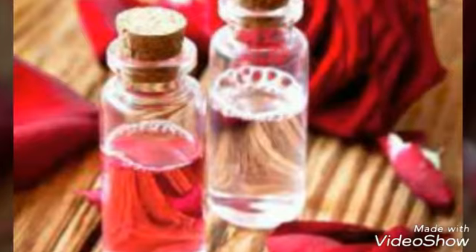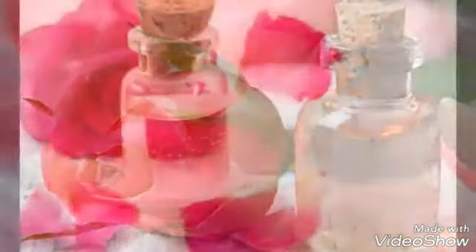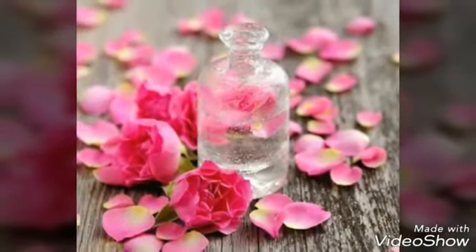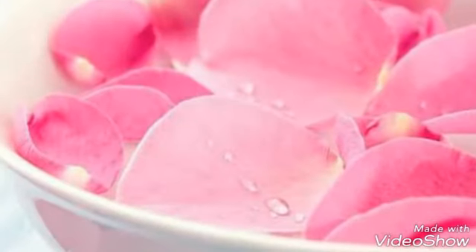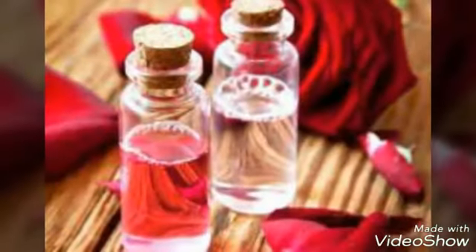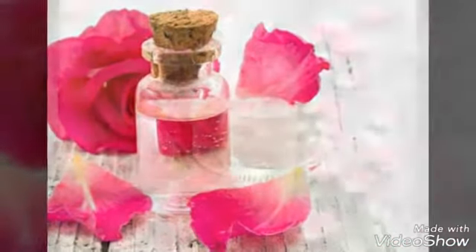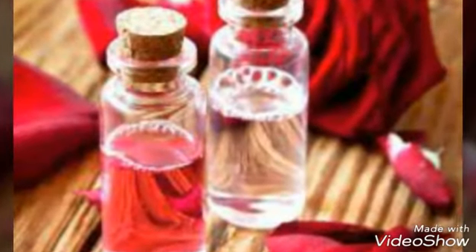Excellent Toner for Dry Skin. Rose water is a good toner, especially for dry skin. It can help reduce dryness and keeps the skin well moisturized. It also helps restore the skin's pH to keep it looking young and fresh. Put 2 tablespoons of rose water in a spray bottle, add 1 teaspoon of glycerin, and shake thoroughly. Lightly spray the toner on your face before applying your moisturizer. Use once daily; keep the remaining solution refrigerated for up to 10 days.